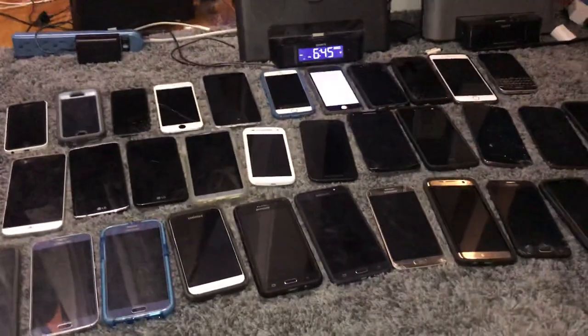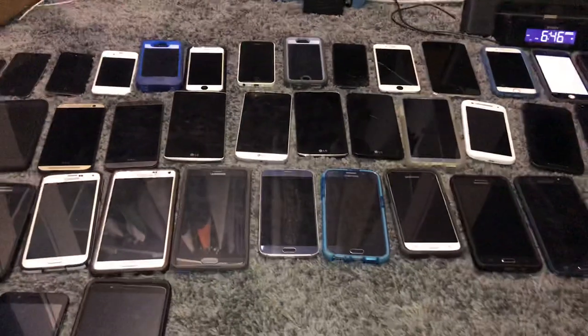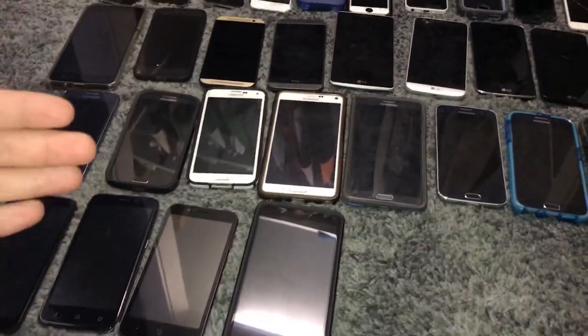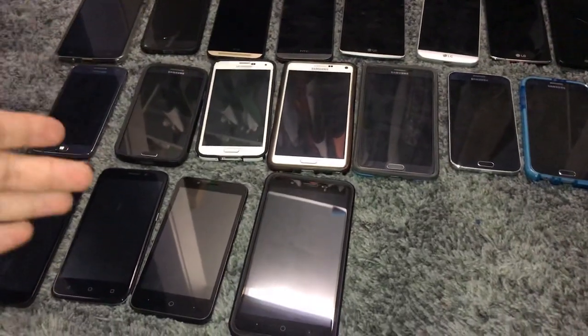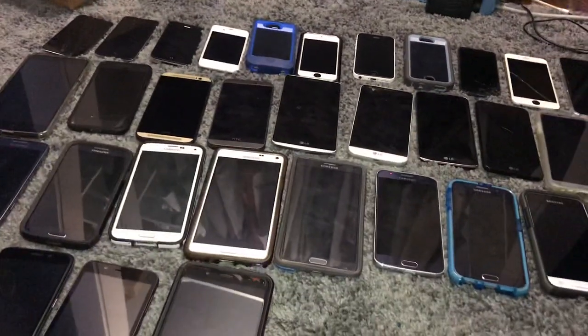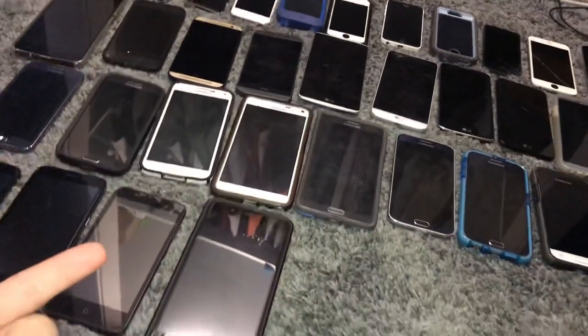Hey guys, so today I'm going to update you guys on my phone collection. Here I have 52 phones, and this is less phones than I had last time, because I did a poll on my Instagram seeing if you guys wanted me to upload this video sooner or later, and you guys said sooner. I am going to be sticking to my half year schedule for these videos, so expect another one of these in early January or the end of December.